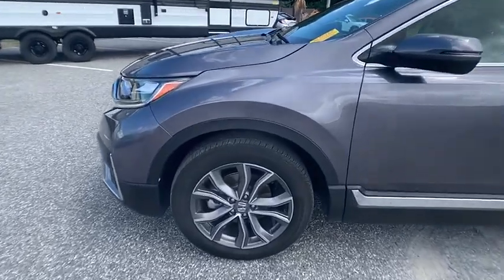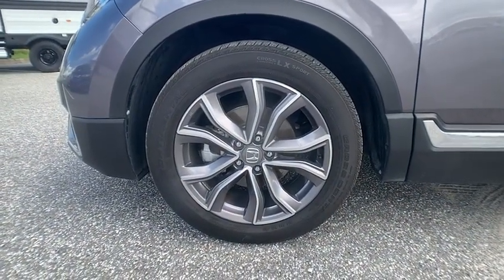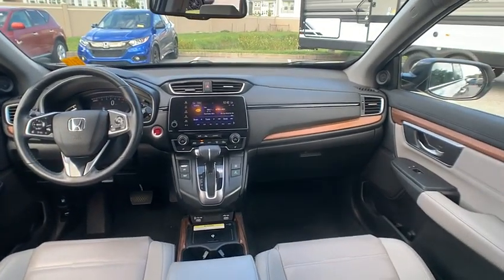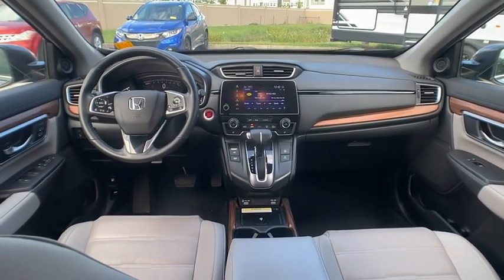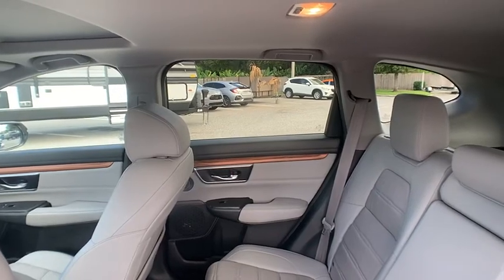This vehicle has less than 45,000 miles. Here are some of this vehicle's great options: rain-sensing wipers, rear spoiler, turbocharged, blind spot monitor, heated mirrors, alloy wheels, remote engine start, power lift gate, and brake assist.